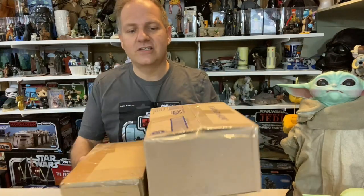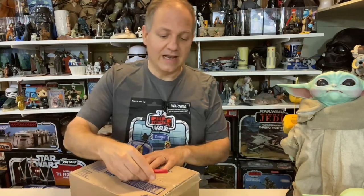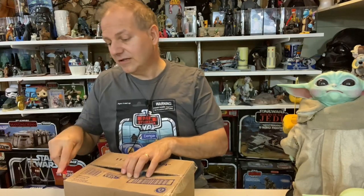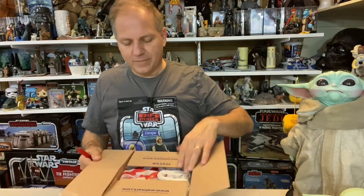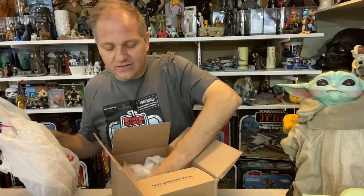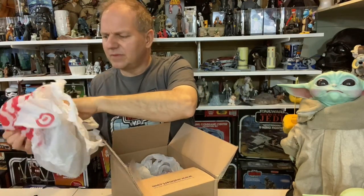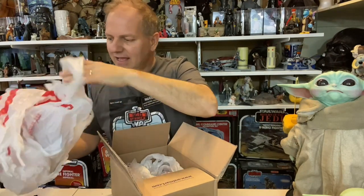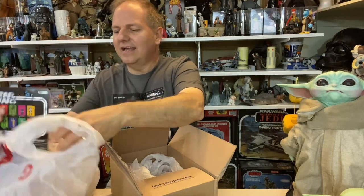I've done buying and selling on eBay and I enjoy both, but selling has sometimes been a little frustrating because there are a lot of other expenses — there's a cut that goes to PayPal, a cut that goes to eBay. It can be a challenge. But alright, what do we got?